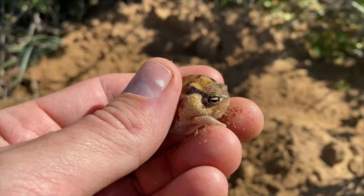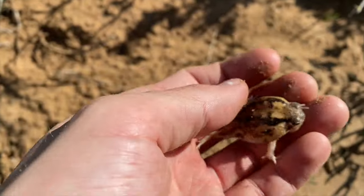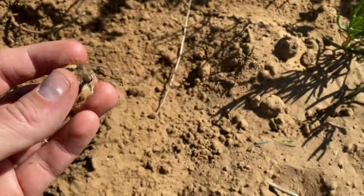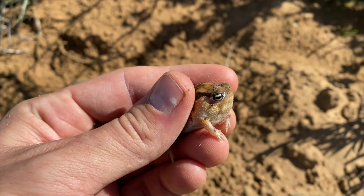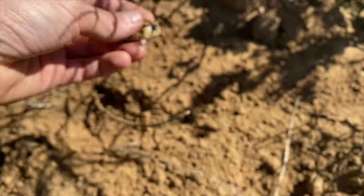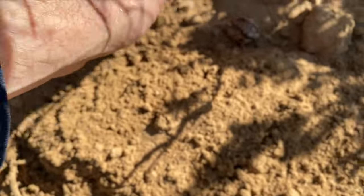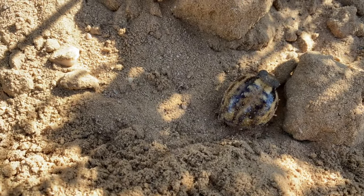Just turned up another namakwa rain frog while looking for breviceps and scelotes in these mole heaps. We've seen quite a lot of these today — I don't want to keep them out in the sun and stress them out any longer than we need to, so I'm just going to pop him back in his little mole heap and he will just bury himself back in there.